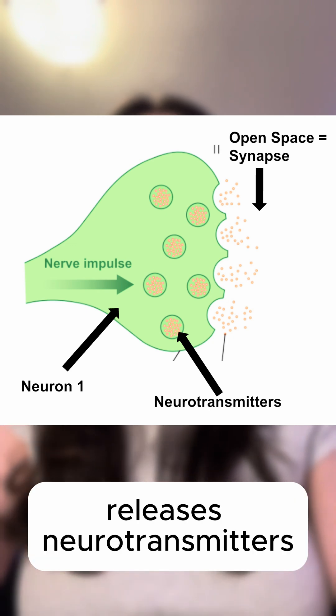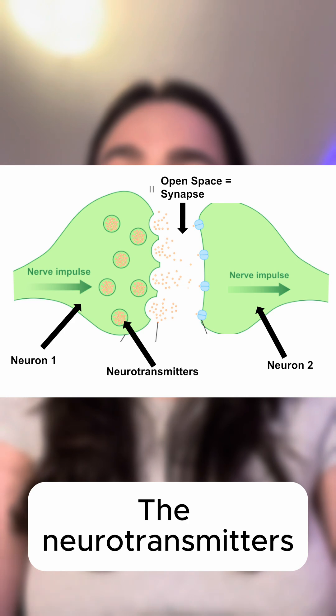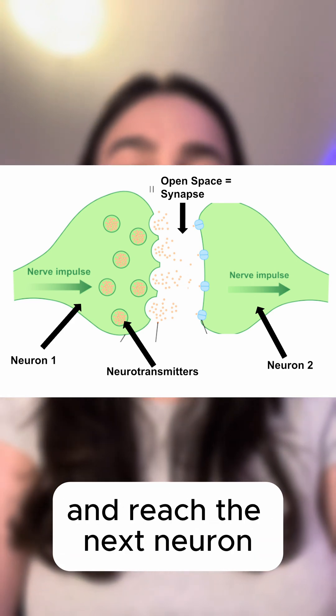One neuron releases neurotransmitters into a small gap known as a synapse. The neurotransmitters cross the synapse and reach the next neuron.